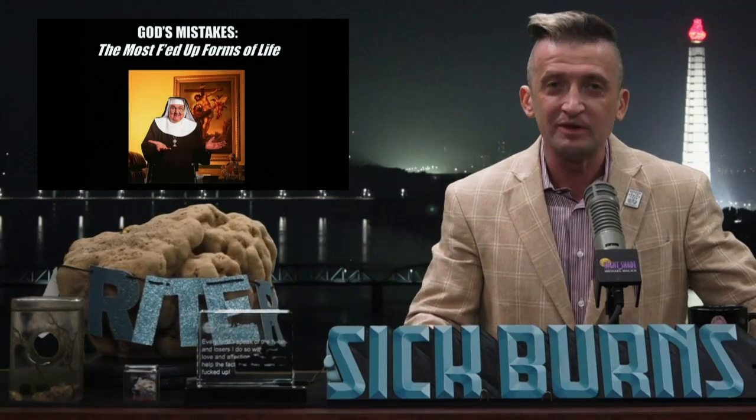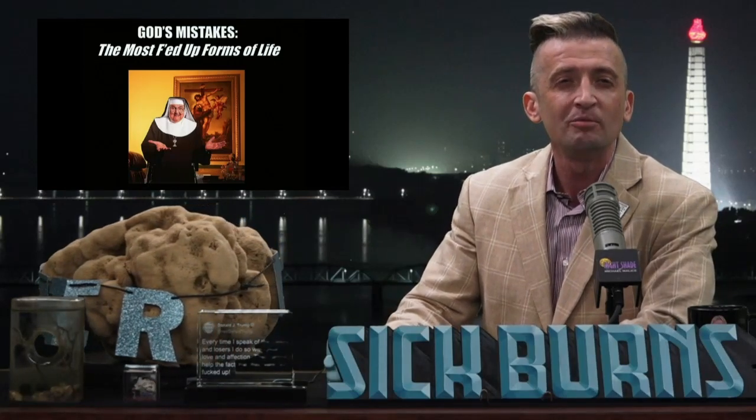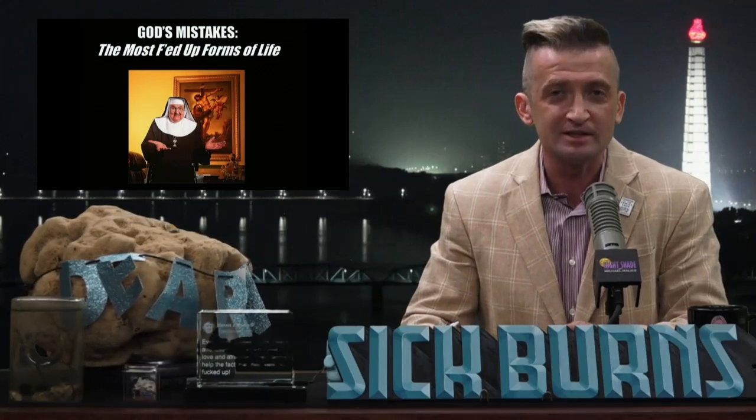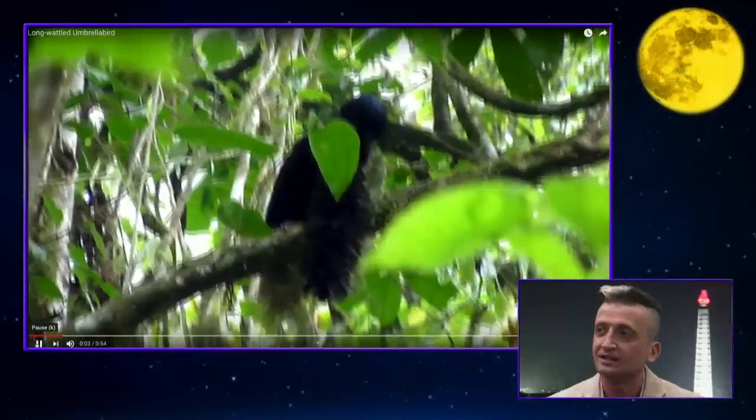He's even more knowledgeable in zoology than I am. There is a group of birds I had not heard of until recently, and they're called Umbrella Birds, found in the genus Cephalopterus. Cephalo means head, for those who don't know. We have a video. They're found in rainforests of Central and South America with a total length of 14 to 19½ inches.